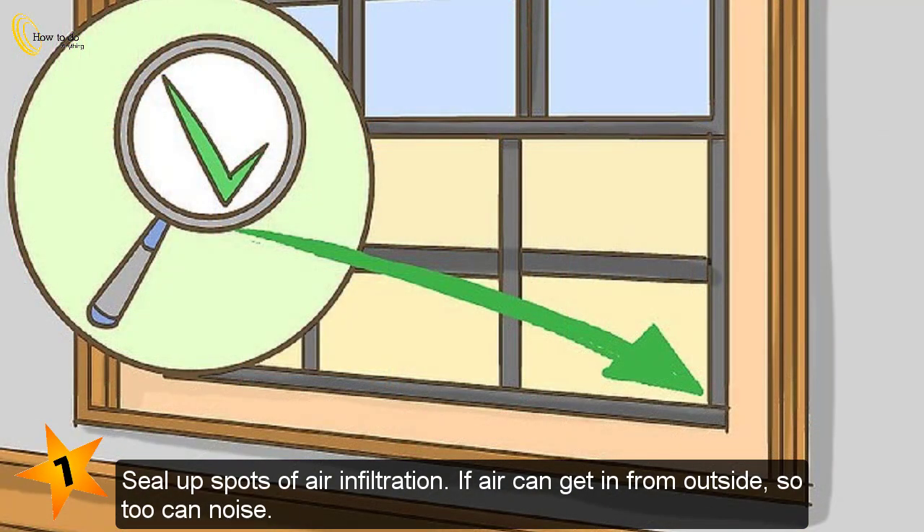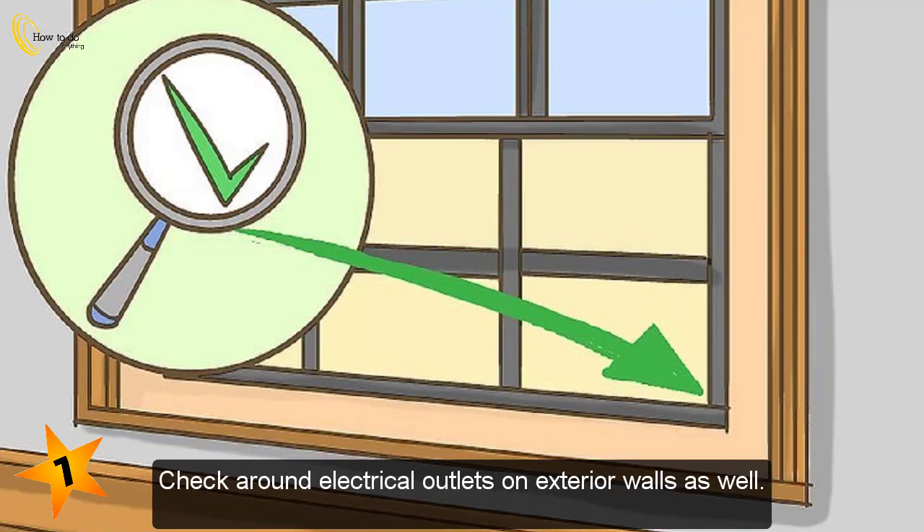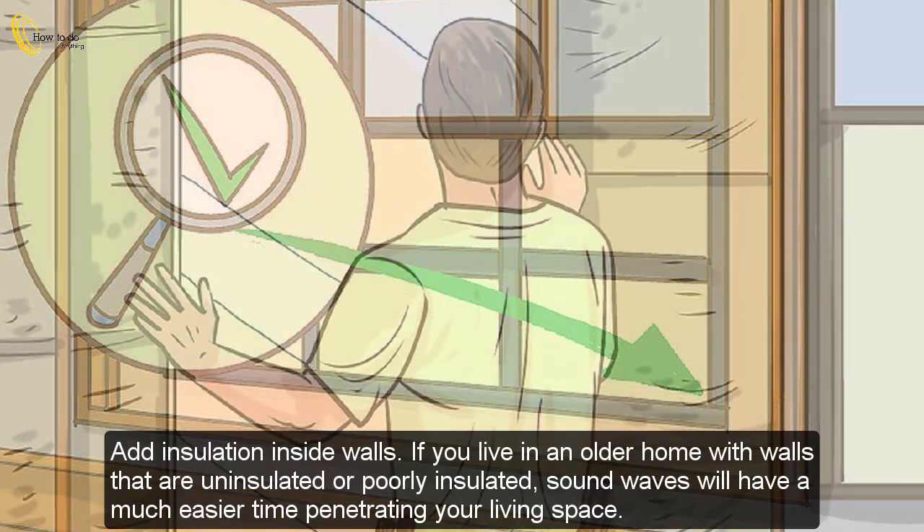Seal up spots of air infiltration. If air can get in from outside, so too can noise. Check around windows in particular for holes, cracks, or gaps where you can feel air coming through, and use caulk or other sealants to plug up these spots. Check around electrical outlets on exterior walls as well. Especially if you have older, single-pane windows, adding storm windows to the outside or clear plastic sheeting to the inside will help with both air and noise infiltration.